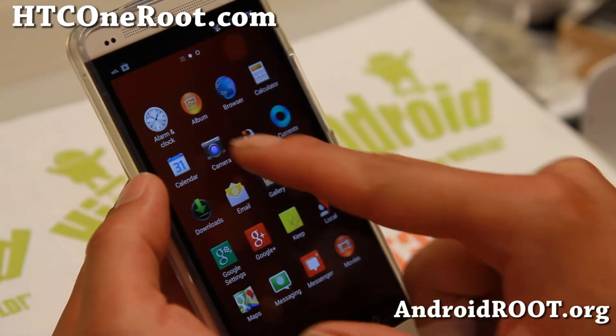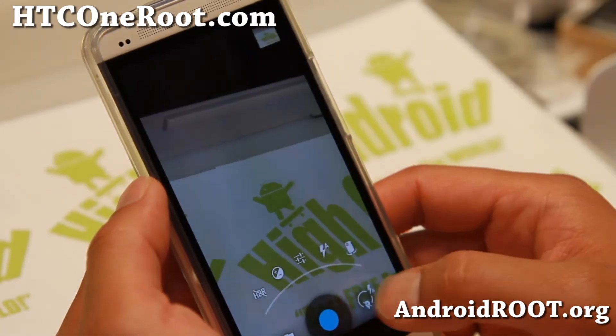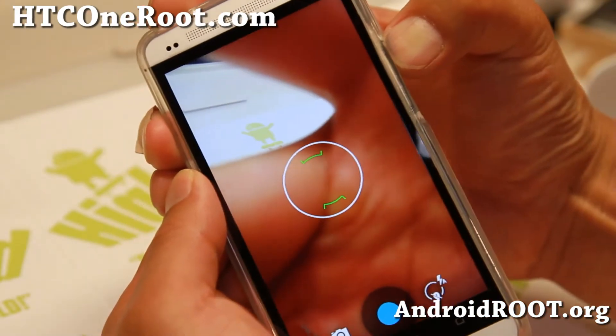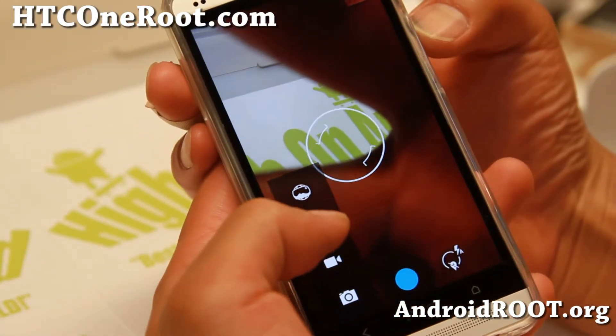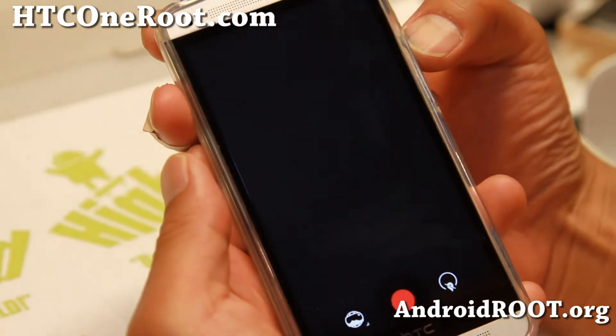Some other notable things: you get the Android 4.3 Photosphere camera, and you've got some nice UI sounds. Let me turn the sound up a little. And of course, you can use Photosphere right here.